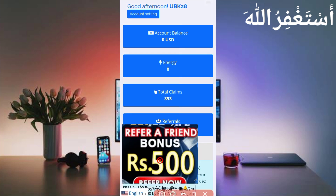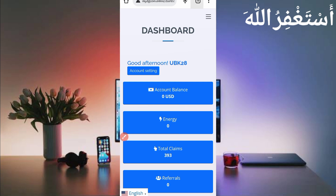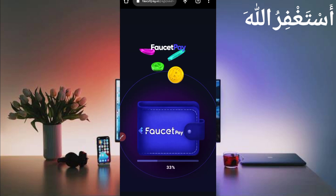Here you can see I already got withdraw 393 times — it's a huge amount. I will show you the payment proof. It pays directly to your FasterPay account. Let's check the FasterPay account to see if they sent it or not, to verify it's legit. This is my FasterPay account.